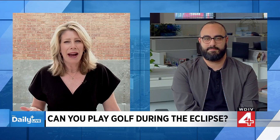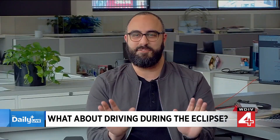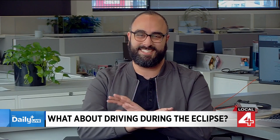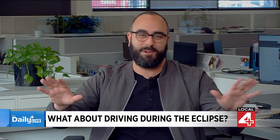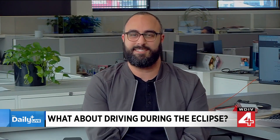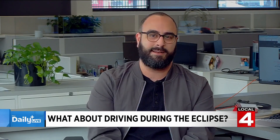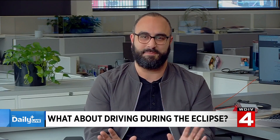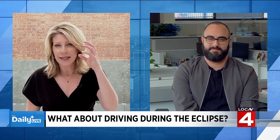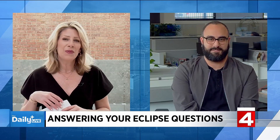People are also asking about driving during the eclipse. When it comes to driving, just act like you've been there — be cool, don't do anything crazy. Don't try to catch the eclipse while you're driving. Just act like you're driving at night, turn your lights on, and be safe. AAA has actually put out a guide about driving during the eclipse, and don't drive with those eclipse glasses on — that's not going to do you any good, especially if they're counterfeits.